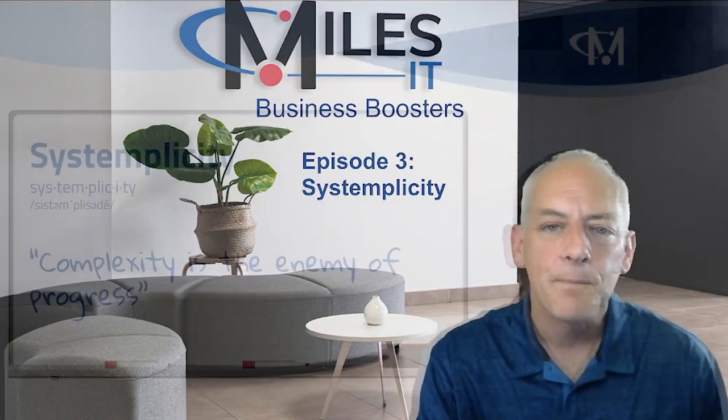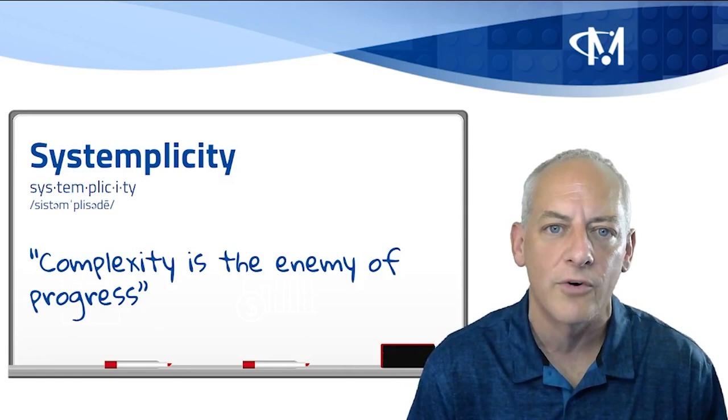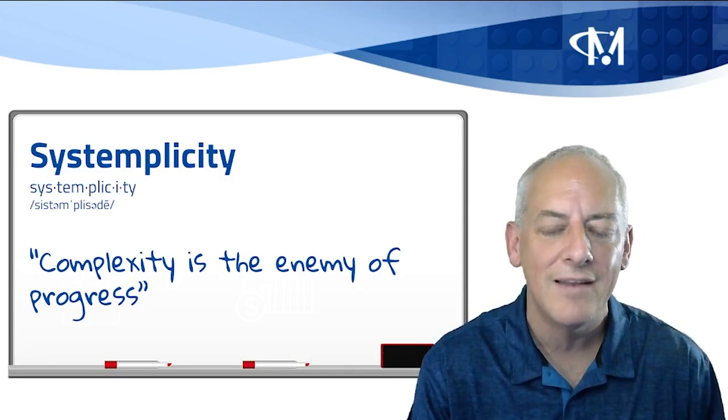Systemplicity is a term that I use to describe the state of having a technology infrastructure and IT organization that is uncomplicated, easy to understand, maintain, manage, scale, and use.